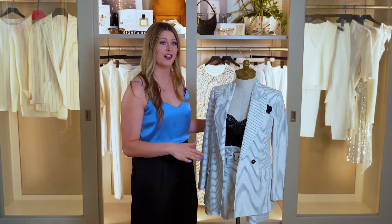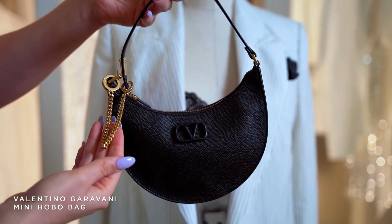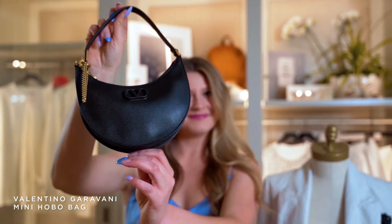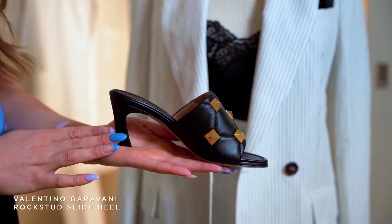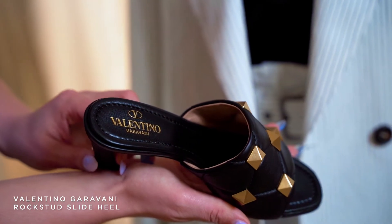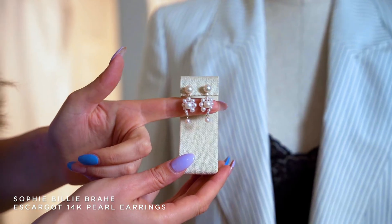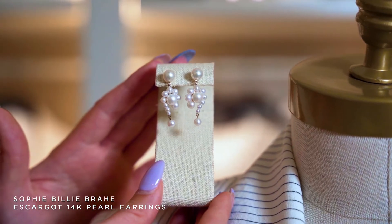For accessorizing this look, I chose this little black half moon bag from Valentino — perfect for cocktail hour. You can just put your phone, your credit card, just the essentials. For her shoe, I chose this black heel from Valentino in a mule style with stunning leather and Roman rock studs. Since we have this beautiful neckline going on, I wanted to bring her jewelry up by her face with these Sophie Billy Bra pearl earrings. They really play on the white in the suit and add the perfect feminine touch.